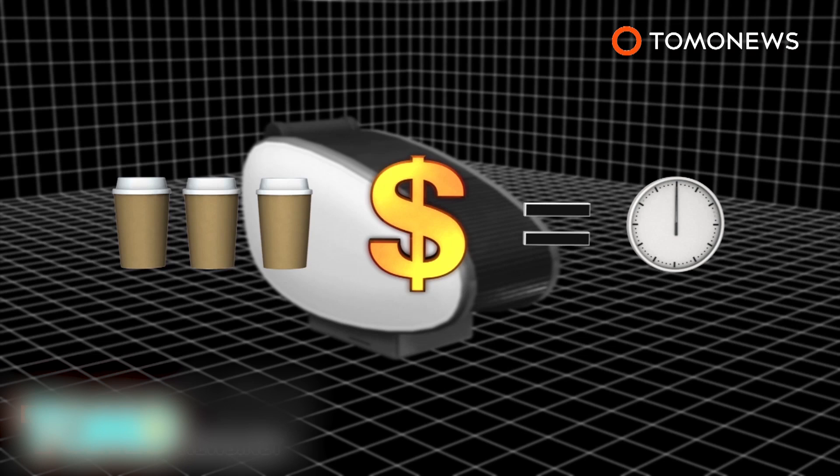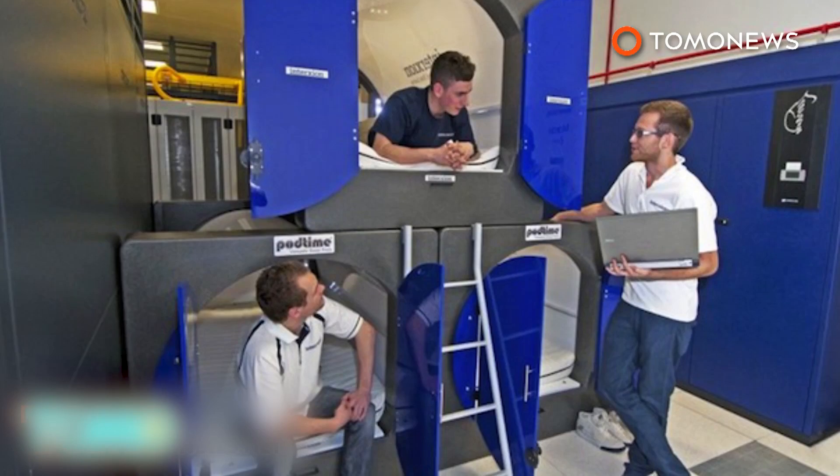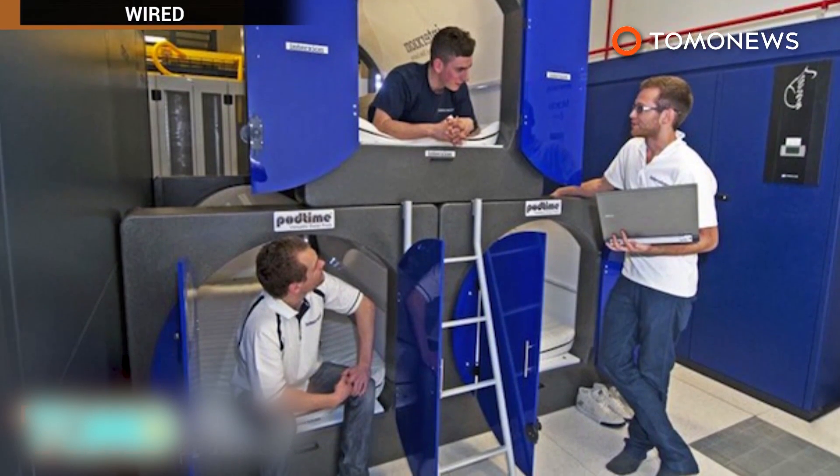The go-sleep sleeping pods can be rented out for about 12 US dollars an hour, or about the price of three coffees. As we grow more aware of the myriad of health issues that come with sleep deprivation, sleeping pods seem increasingly desirable.